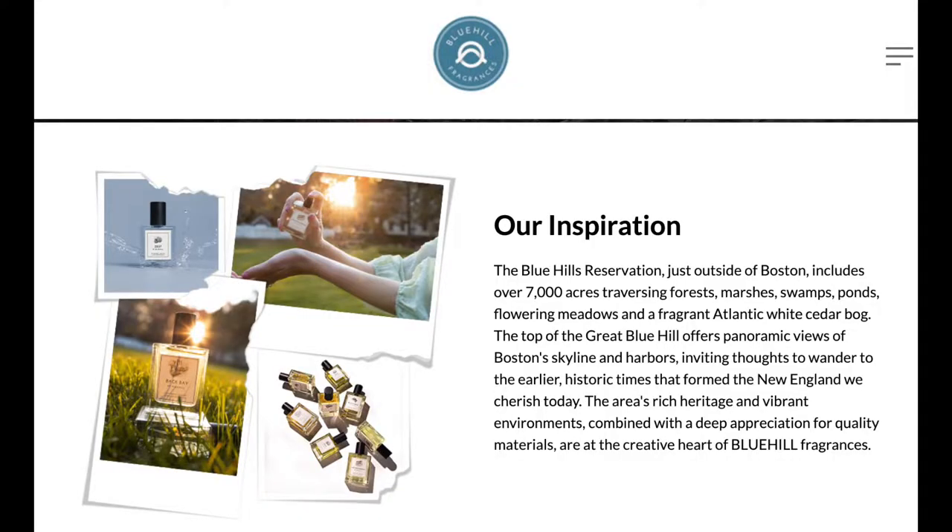Just to give you a little bit of background: Blue Hill Fragrances is a Massachusetts-based fragrance house inspired by the Blue Hills Reservation just outside of Boston, which includes over 7,000 acres traversing forests, marshes, swamps, ponds, flowering meadows, and a fragrant Atlantic white cedar bog. The top of the Great Blue Hill offers panoramic views of Boston's skyline and harbor, inviting thoughts to wander to the earlier historic times that formed the New England we cherish today. The area's rich heritage and vibrant environments combined with a deep appreciation for quality materials are at the creative heart of Blue Hill Fragrances.